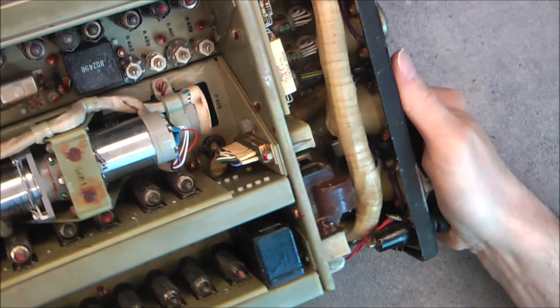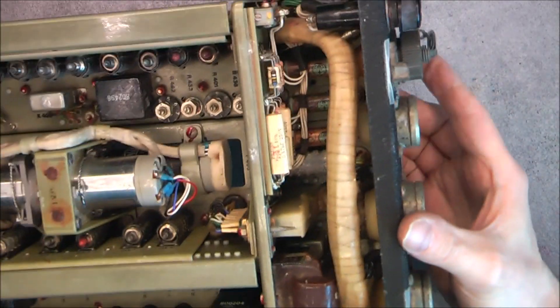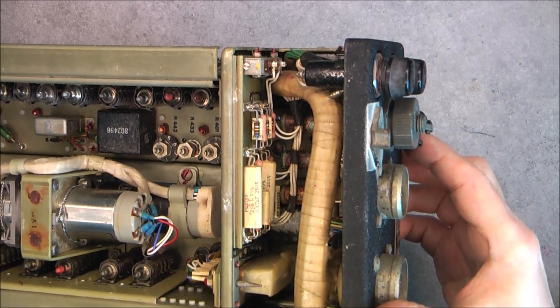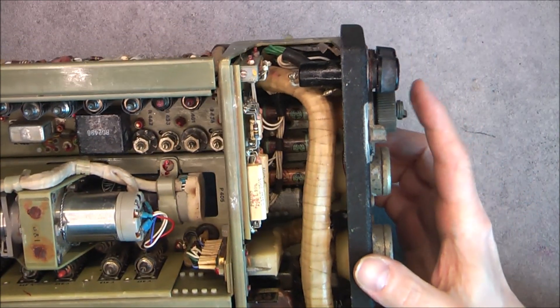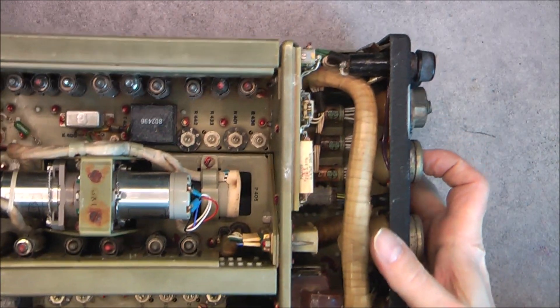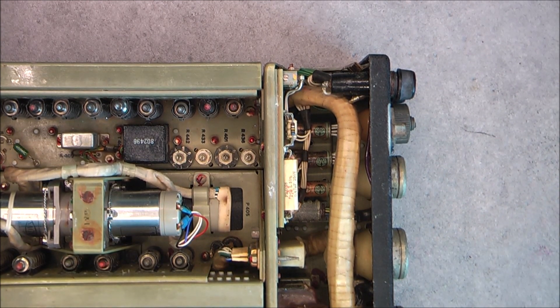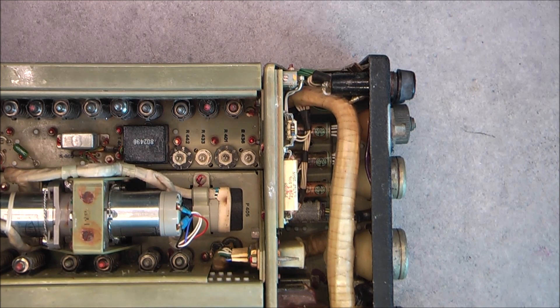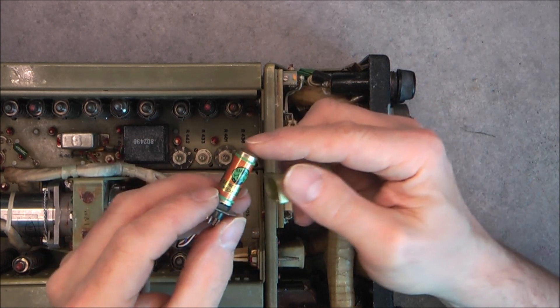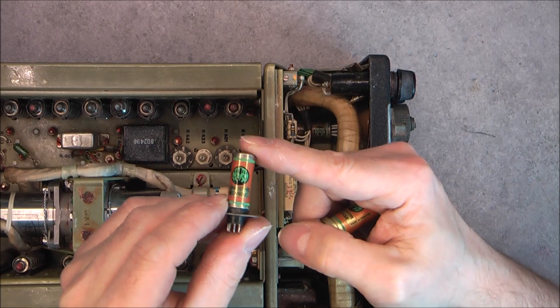On the front we have only the connectors. There is a big ground bus bar at the back, power distribution wires. Here we have one board with mostly capacitors and resistors, one little vacuum tube at the back, and three devices here that are all dead. But lucky enough, I was able to find other ones in my stock from another equipment. These ones have legs, these ones have pins, but it is the same thing.